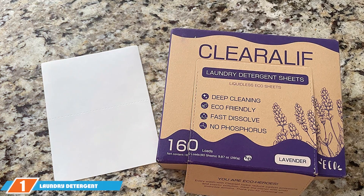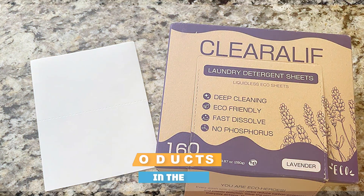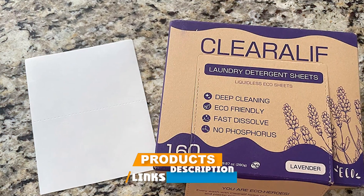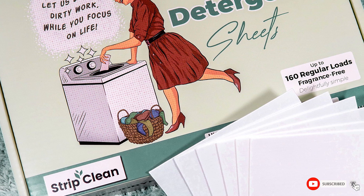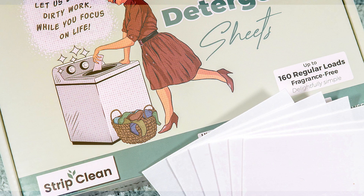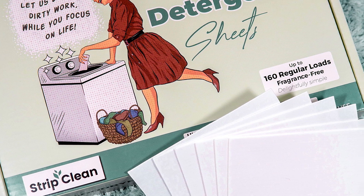First up, we have the laundry detergent sheets up to 160 loads. The name itself is quite a mouthful, but wait until you hear about its features. Design-wise, this one is pretty straightforward — a sleek, slim box that's easy to store and even easier to use. Just open the box and pull out a sheet. No spills, no mess.